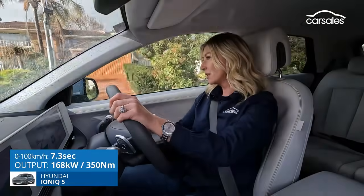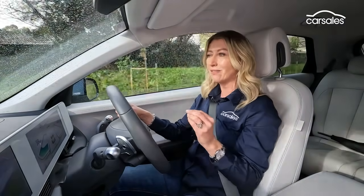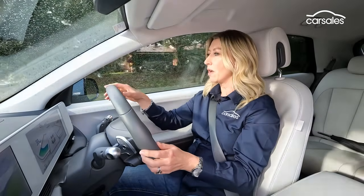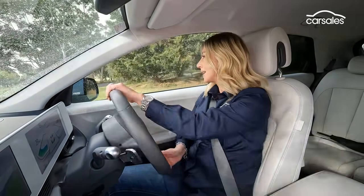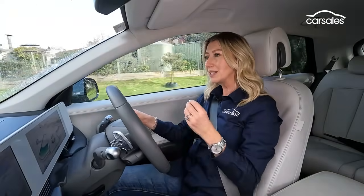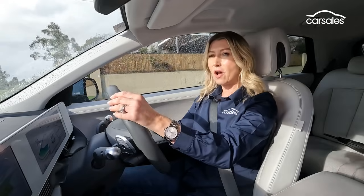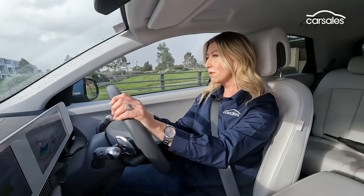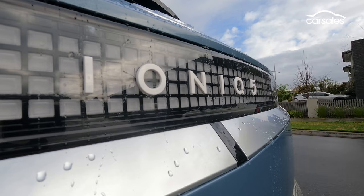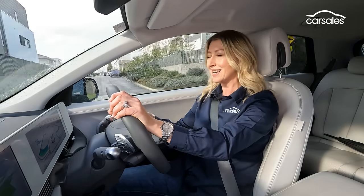Even in this single-motor Dynamic trim, the Ioniq 5 is still a hearty performer. There's plenty of thrust when you need it, and utilising that power is really easy in this rear-drive layout. The Ioniq 5's weakness has probably been its suspension, and in this updated model it is much better, but it's still not quite as tied down as we'd like — hitting a speed hump, it quite noticeably rebounds. As far as EV credentials go, the Ioniq 5 will go a claimed 507 kilometres on one charge, making it a very practical everyday EV.